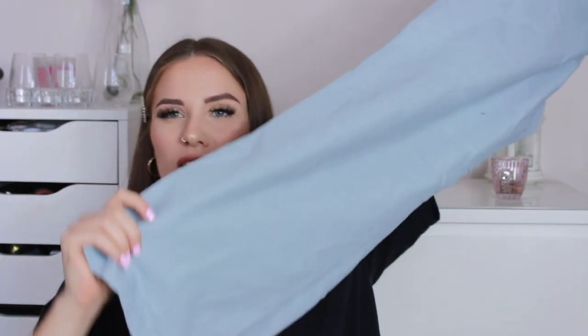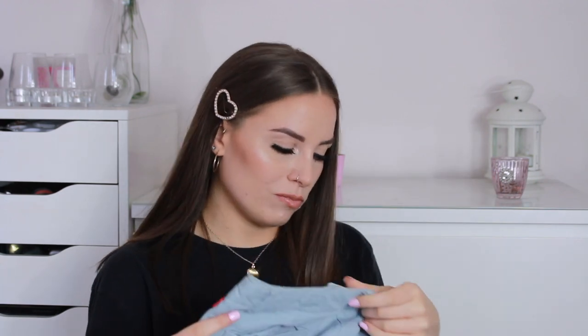Next we have some blue trousers. I don't know how to explain them — they're kind of like a kick flare, not quite a flare and not quite a wide leg, somewhere in between. They look like Levi's because of the little red tab, but they're not. I don't know the brand. I'm not sure if I'm going to keep these because it's one of those things where you put them on and you think they look really sick, then you look again and you're not sure. I don't have anything like this color in my wardrobe, so we'll have to see.